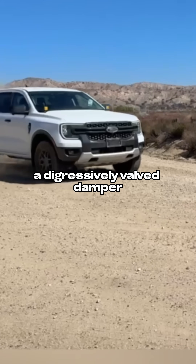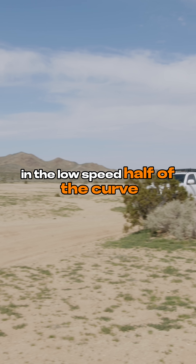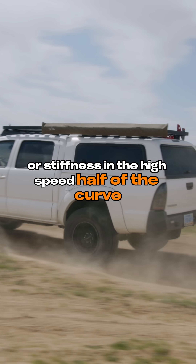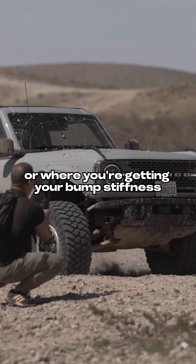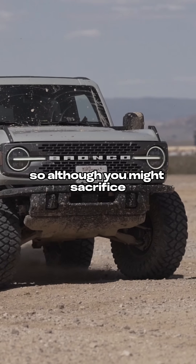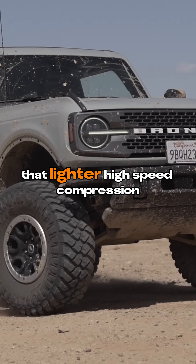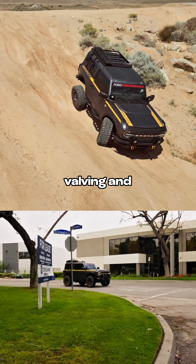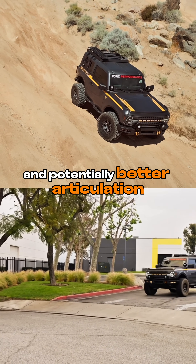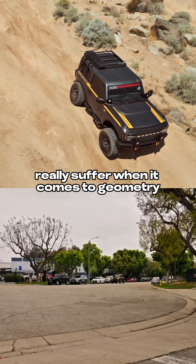A digressively valved damper, just on basic design, naturally has much higher damping force characteristics in the low-speed half of the curve — the handling half — while bleeding off damping force or stiffness in the high-speed half of the curve, or where you're getting your bump stiffness. They also allow for lower spring rates in many cases. So although you might sacrifice some small bump compliance, particularly at lower speeds, that lighter high-speed compression valving and lower spring rate may just net you a little better ride while still having better handling and potentially better articulation on those applications that really, really suffer when it comes to geometry.